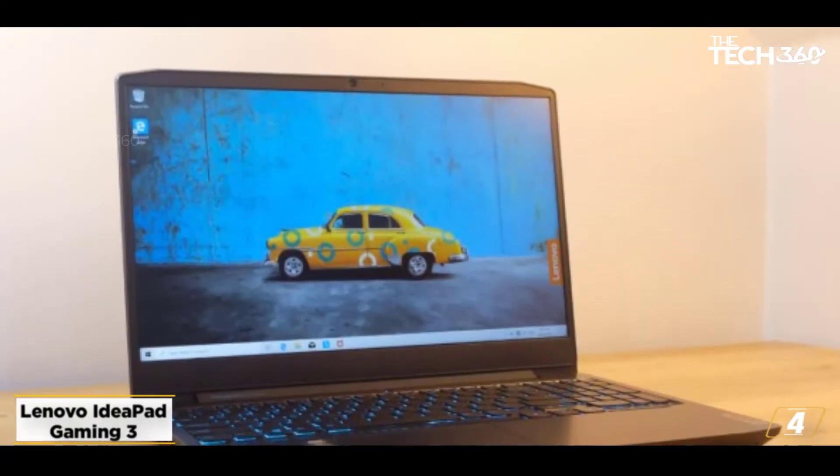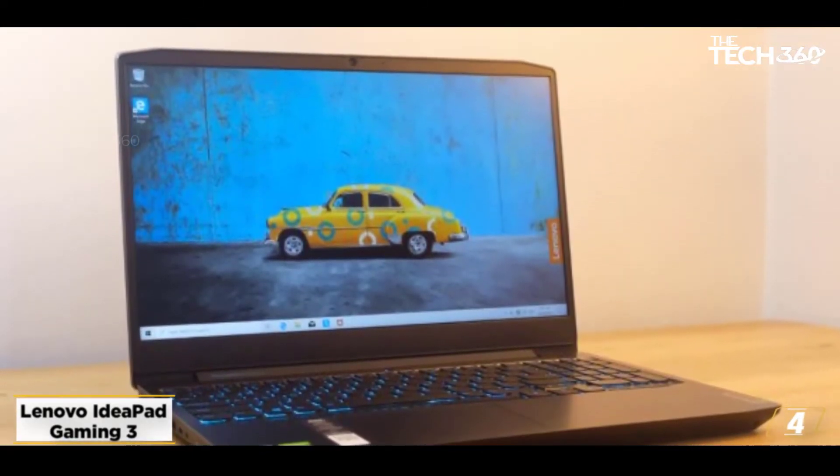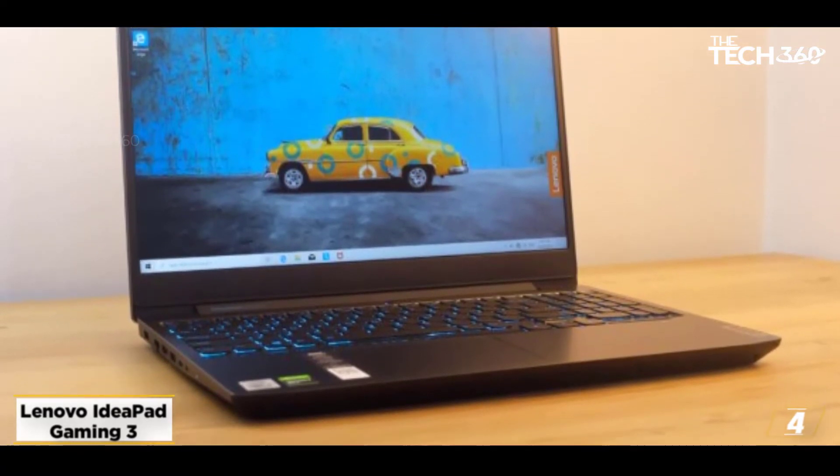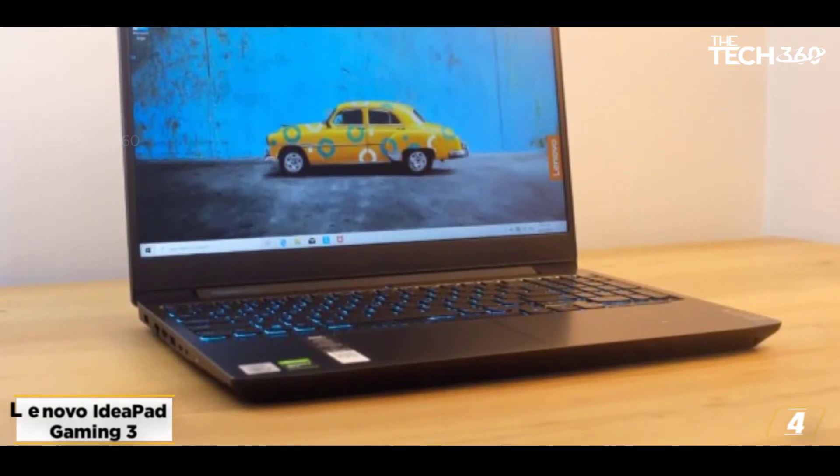The display is 15.6-inch Full HD 1920x1080, 250 nits brightness, anti-glare, IPS technology, 60Hz refresh rate.